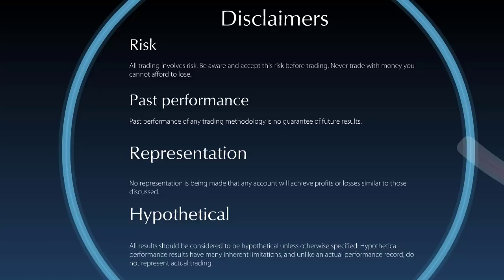In today's market update I'm going to speak about the magnitude of the peak that we have experienced. Before we take a look at the markets, I must ask you to please make sure that you have read and understood these disclaimers.